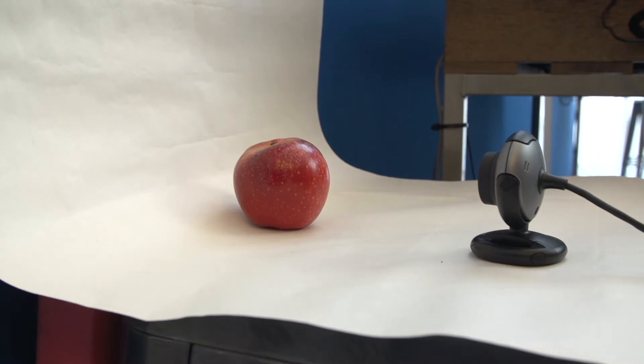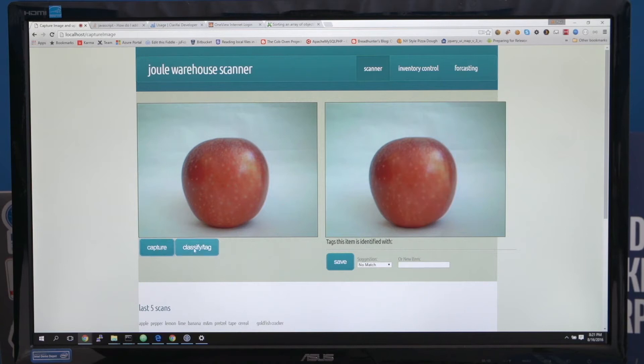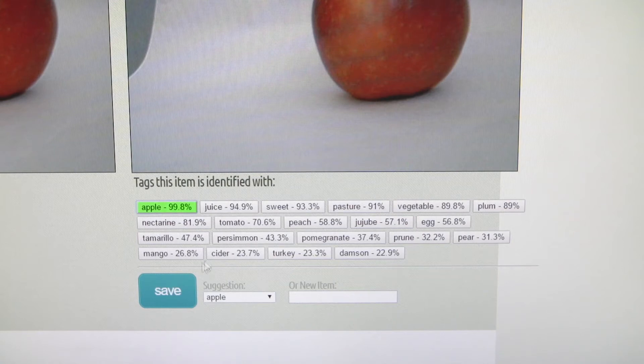I've integrated a web camera that uses a 2D scanner image to send it to a machine learning library that processes it and categorizes each object. So what we're able to do is capture an image and then classify it. I hit capture and then click classify — it's come back with an apple identified at a 99.8% likelihood that it's an apple.